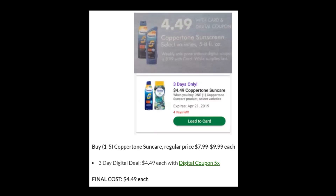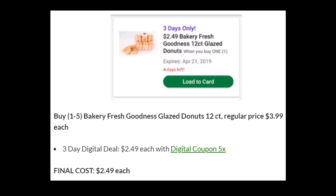Next, we have the Coppertone Sun Care. Summer is coming quickly and we're going to be out in those swimsuits soon. You can get the sunscreen, normally priced $7.99 to $9.99, for $4.49. Depending on which one you're getting, you're looking at over 50% savings, which is a great deal. We don't have any coupons to stack with these, so you'll be getting them for $4.49. Now this one was not advertised — and it's definitely not good for swimsuit season — we have Bakery Fresh Goodness Glazed Donuts, 12 count, regularly priced $3.99, on three-day digital for $2.49 each. Not a huge savings, but a good deal. And of course, if you want all five, you might want to stay away from the sunscreen.